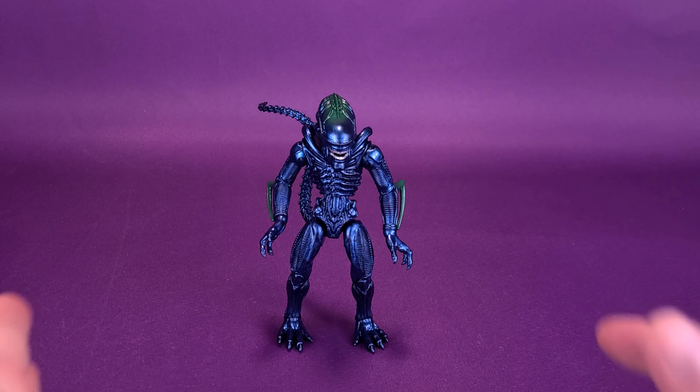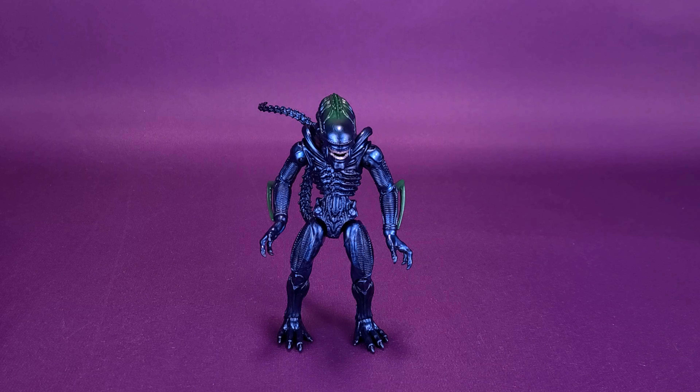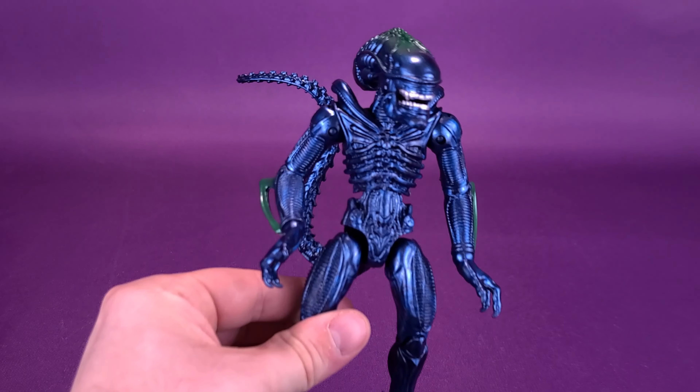Now, like I said, it's a lot more stockier — a little bit more of a shorter, squatter-looking Xenomorph. But it definitely has a lot of good things going for it. Let's have a closer look at the figure right now.